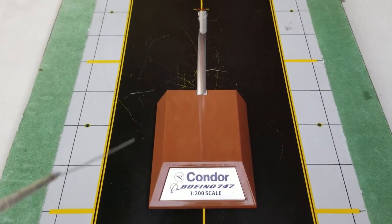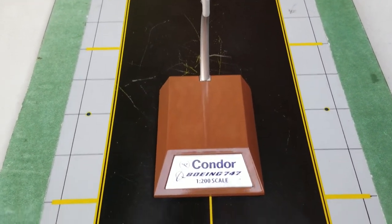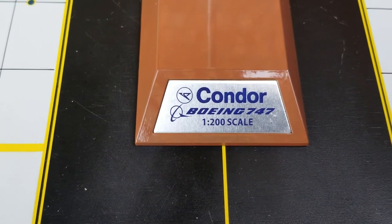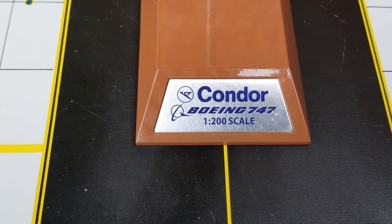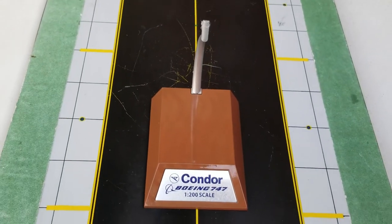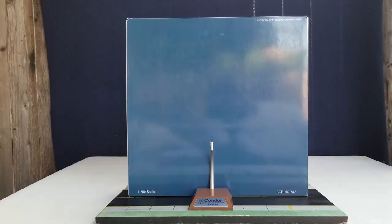Now you're looking at the nice little metal model stand that came with the model, and the nice little plaque. You can see the Condor airline title, the airline logo, the Boeing 747 decal, and the 1/200 scale decal. With all that information out of the way about the history of Condor Flugdienst Airlines, the disappointing box details, and the metal model stand — and since there's no gear replacement for this InFlight model — here is the model. Check it out.